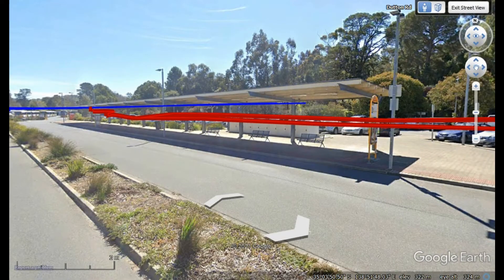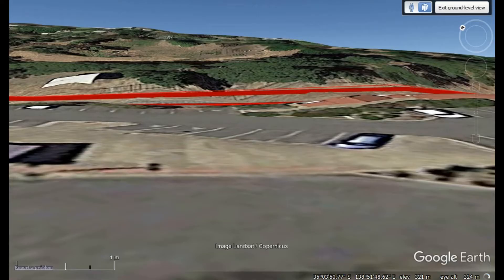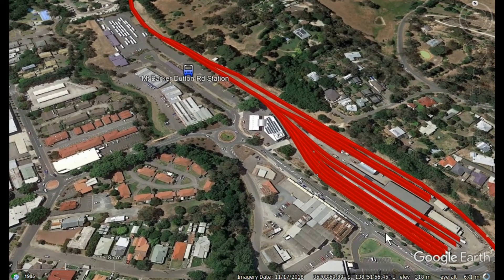This is Mount Barker, Dutton Road station for buses. We can see in the distance the layover area for the buses, and if we come round we'll see that this also is a railway station from an earlier time. This was a workshop for the railway station on the line from Mount Barker Junction down to Port Goorway at Port Elliot and Victor Harbour.